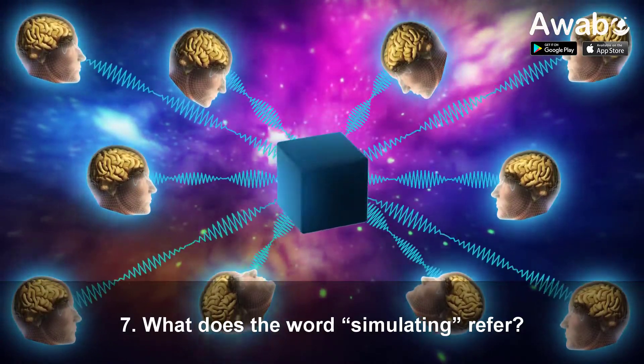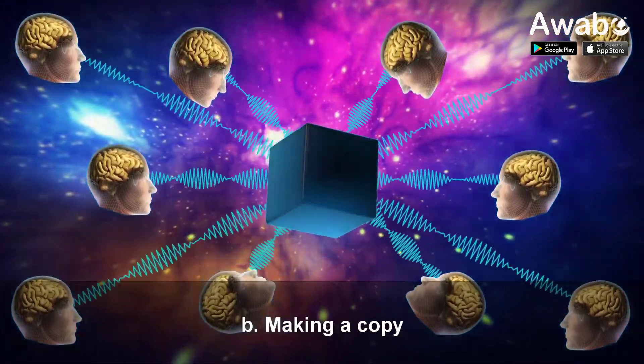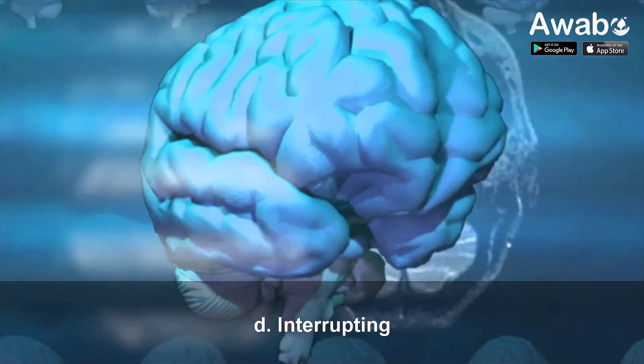Question 7: What does the word 'simulating' refer to? A. Stimulating. B. Making a copy. C. Fixing. D. Interrupting.